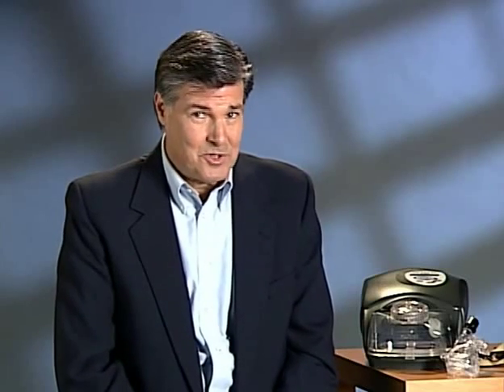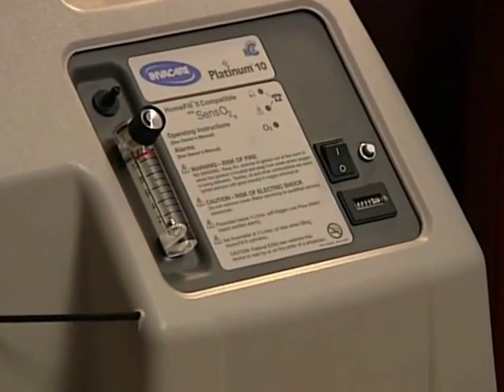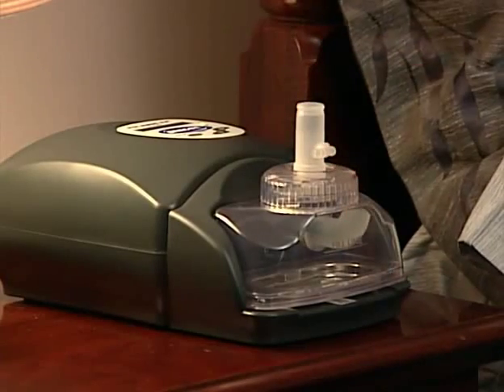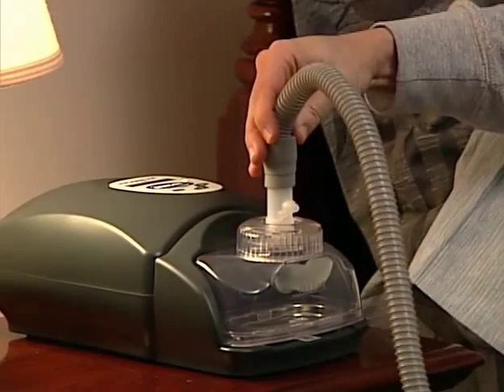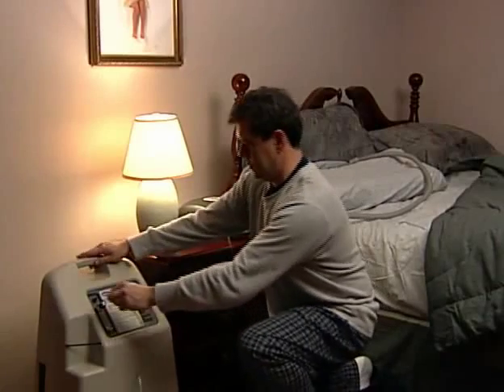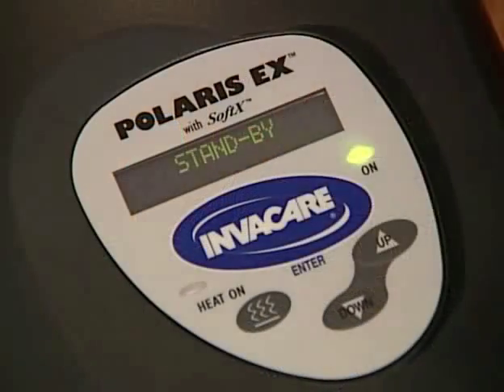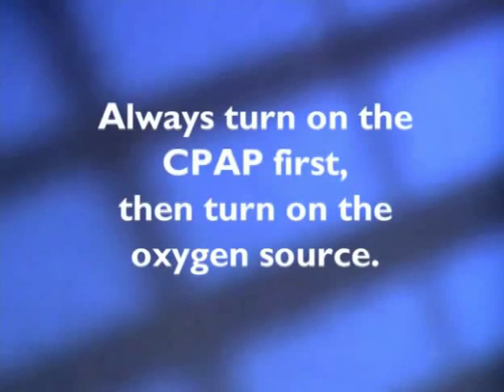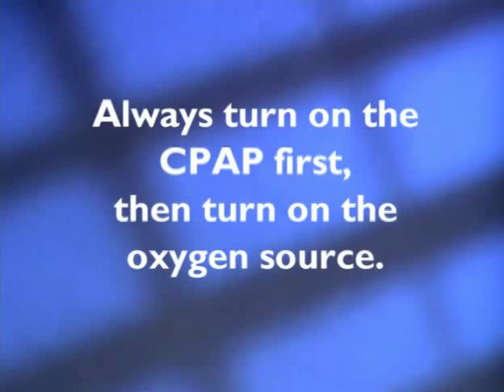If you require supplemental oxygen, you'll need to connect your CPAP to your oxygen source. Take special care to ensure that the flow of oxygen is off when the CPAP is not operating. To connect the CPAP to the oxygen source, first make sure the oxygen supply is off. Connect the oxygen adapter to the CPAP air outlet. Connect the CPAP hose to the oxygen adapter. Connect the oxygen tubing to the oxygen adapter and then to the oxygen source. Press the Enter button to start the blower. Turn on the oxygen source supply to the setting prescribed by your physician. Always turn on the CPAP first, then turn on the oxygen source.